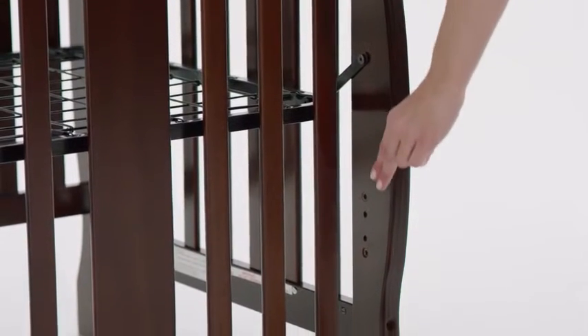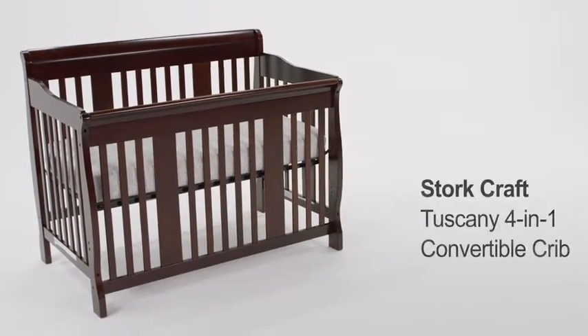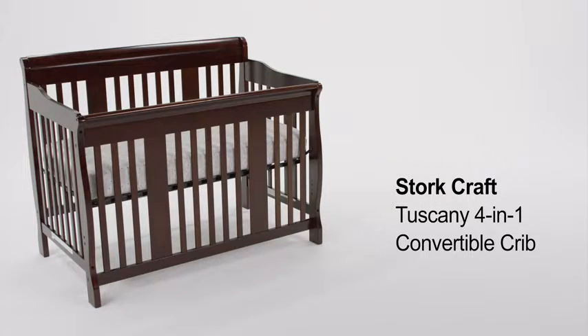The mattress is adjustable to three heights so you can find what's best for you and your baby. The Stork Craft Tuscany 4-in-1 Convertible Crib will last for many years to come.